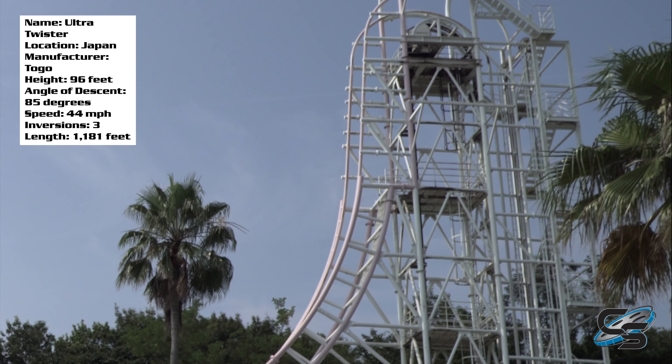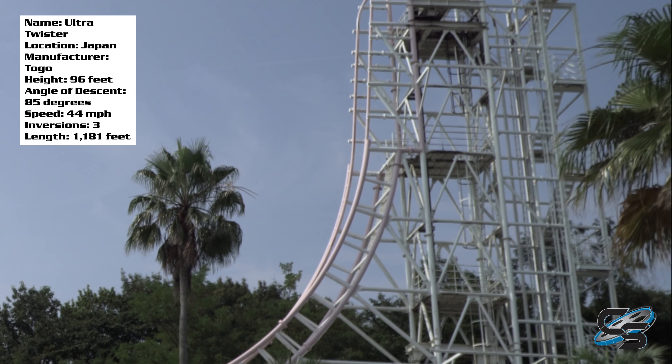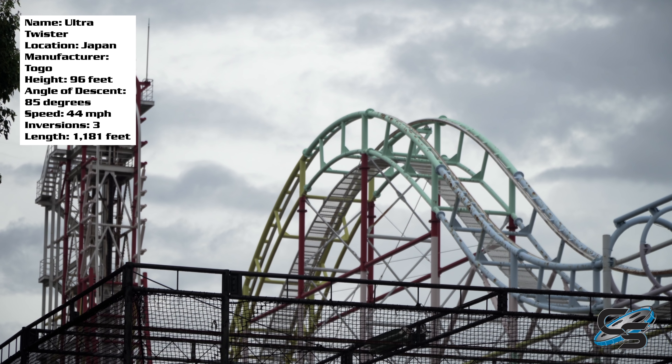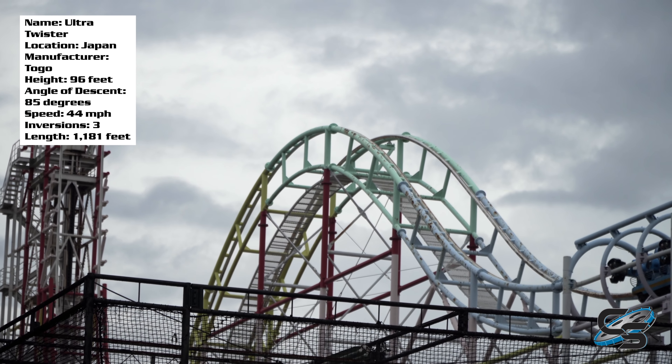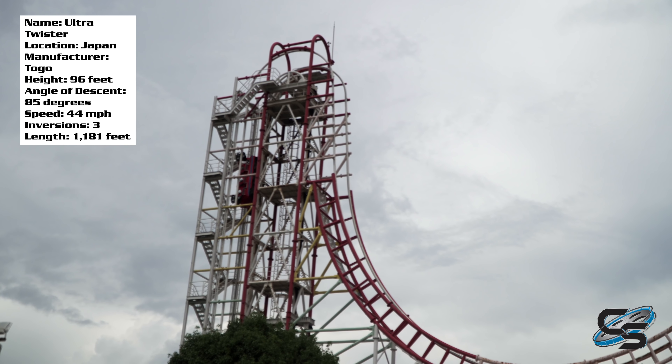You ascend straight up, crest over the small apex, and immediately face the ground. You're looking at an 85-degree descent — almost straight down. It's a very quick transition going from looking straight up to now straight down, and before you know it you're rapidly descending. The max speed is only 44 miles per hour so it's not very fast, but that's okay. The true highlights of the ride come later.